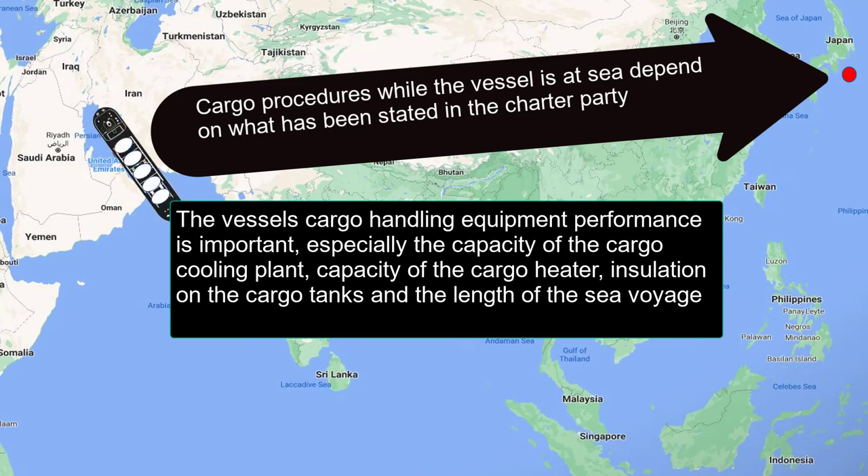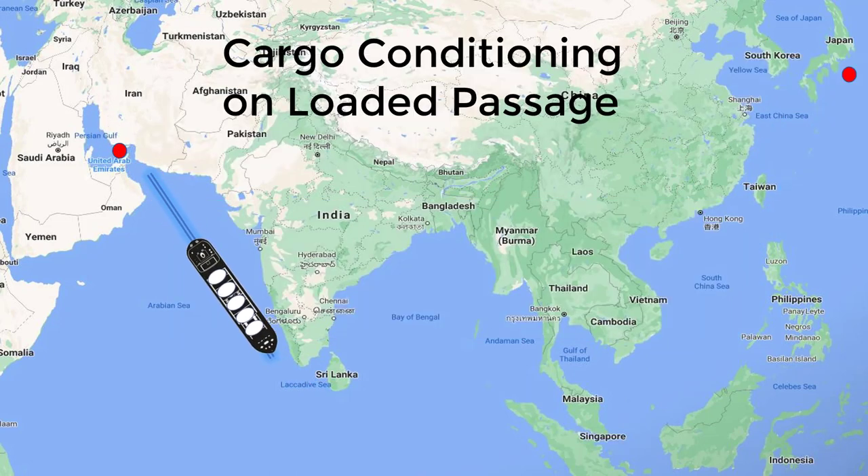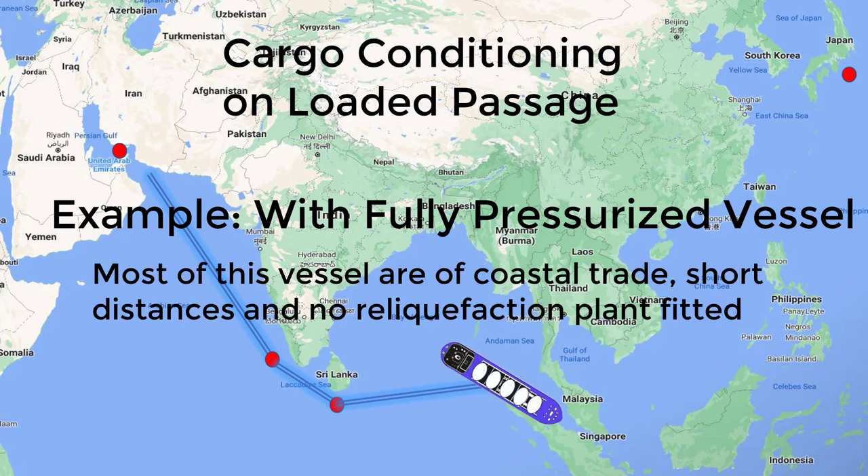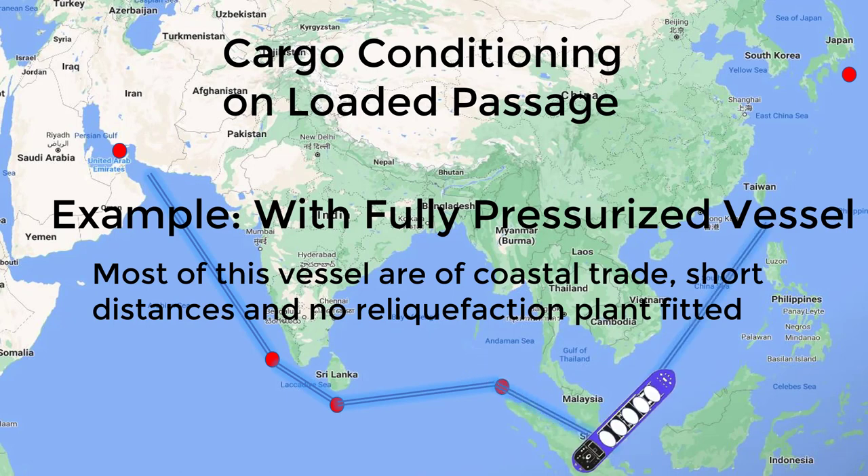For fully pressurized ships — those without a reliquefaction plant — cargo conditioning is a little easier. You only need to maintain the tank pressures, and the tank itself is designed for higher pressure, which is why it's called a fully pressurized containment system.